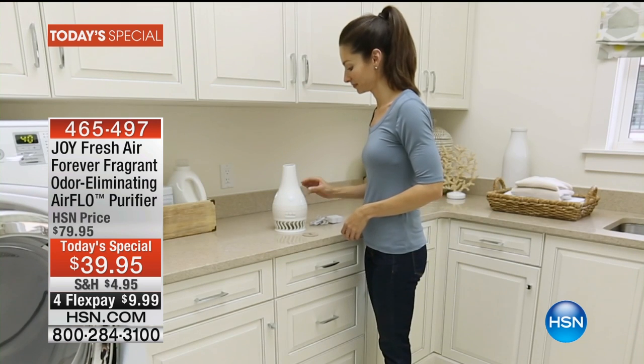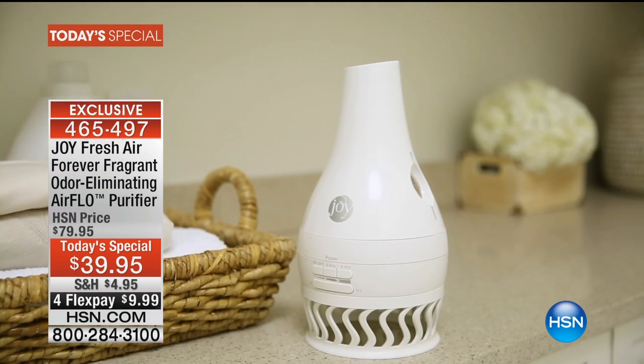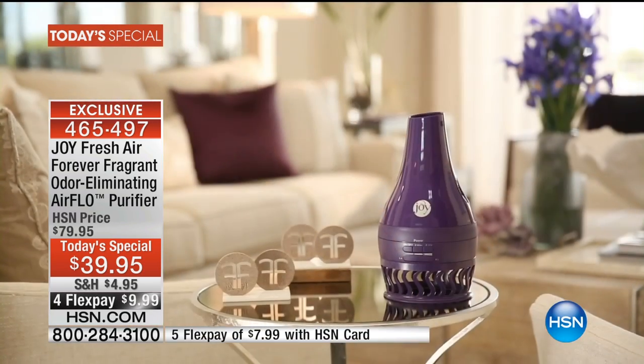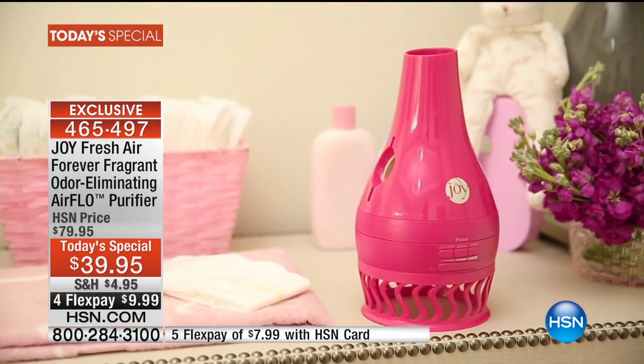Typically, Joy's Forever Fragrant Sticks are a separate purchase, and the Airflow Purifier includes the Forever Fragrant Discs along with the Air Purifier System. It really provides an excellent value. With other products I've used in my home, I can spend $5 here and there, but it doesn't really last as long. I use it for maybe a couple of days, and it loses its scent.